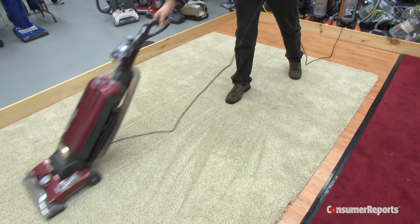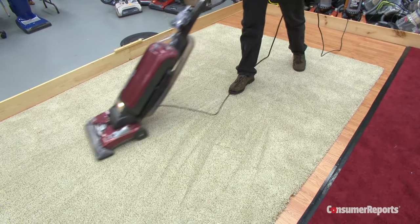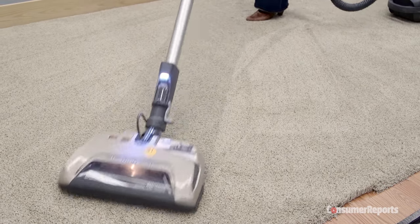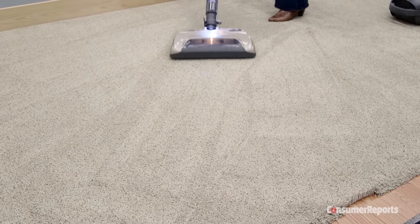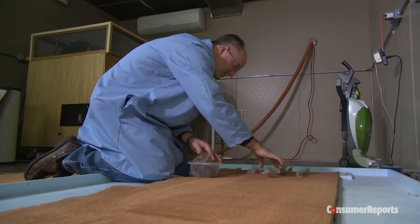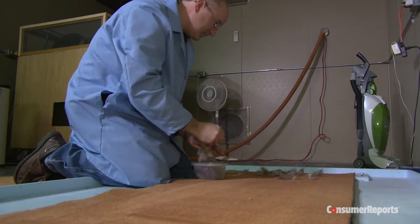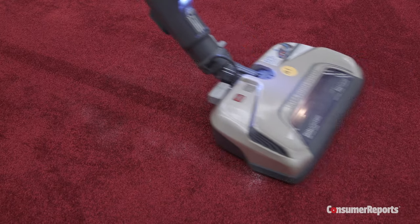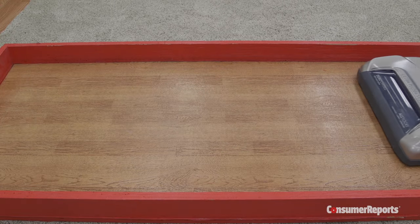We also tried out some of our recommended vacuums on the same samples. This $180 Hoover Wind Tunnel did just fine. The Kenmore Elite with the Ultra Plus system also handled the thicker carpet nicely. Both perform well in Consumer Reports' regular vacuum tests, which include vacuuming up embedded dirt and debris on a lower-pile carpet and sand on a bare floor.